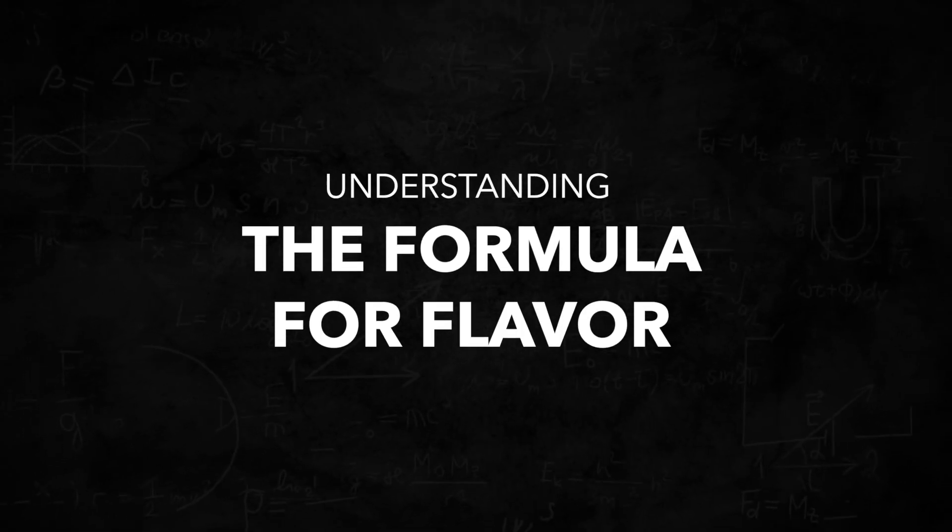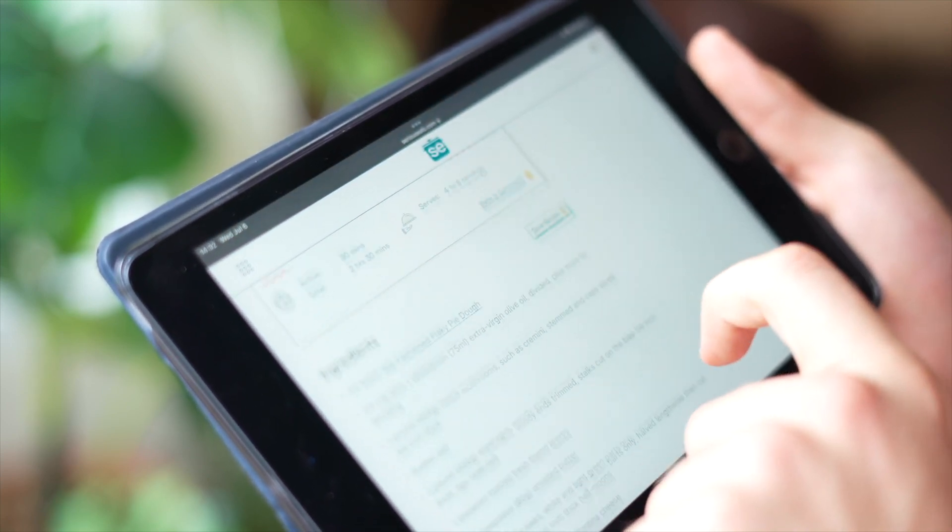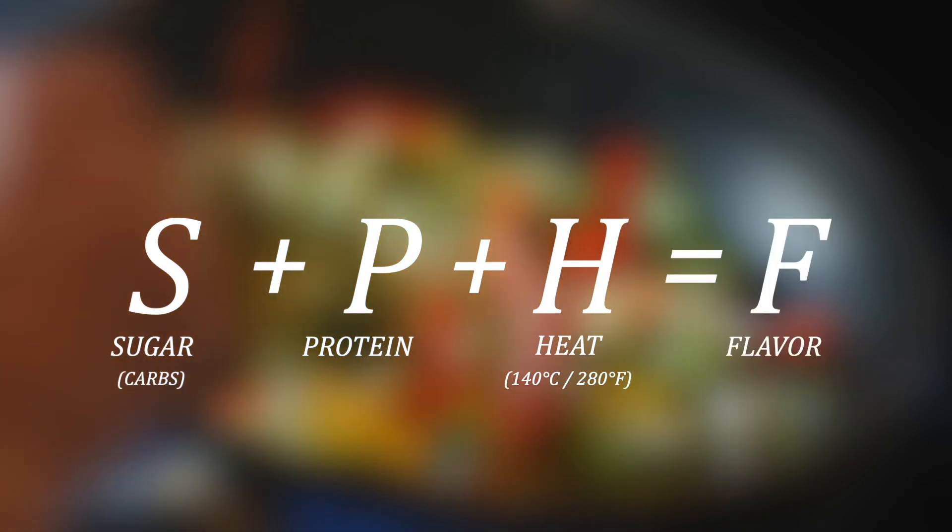Understanding how the Maillard reaction works is probably one of the single biggest things you can do to improve your home cooking, because it allows you to break free from just following recipes step by step and instead use the science to improvise as you go. Luckily, it's also really simple to understand. The basic formula is: sugar — which often takes the form of carbs — plus protein, plus heat, equals flavor.